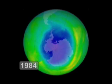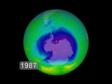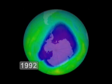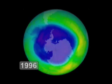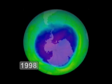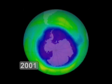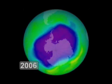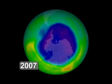Our current predictions are that the ozone hole will be back to a level we saw in 1980 by about the year 2070. For about the next 10 years or so, we'll see very large ozone holes. And then after about 2017, 2018, they'll start getting smaller and smaller. And by 2070, it should be back to a 1980 level.